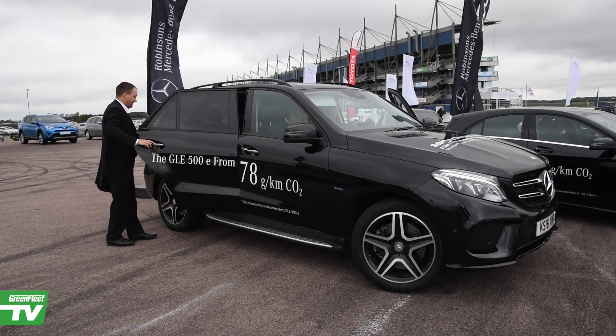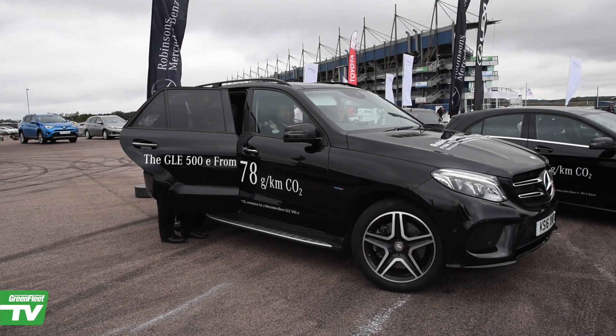Very impressive. It used the electricity at low speed, so in town you'd be on the electricity, and then as soon as you put your foot down and you're out on the road, it just absolutely takes off. Road holding round the track was incredible, really impressive. I can't believe it's 78 grams CO2, it's very, very impressive indeed.